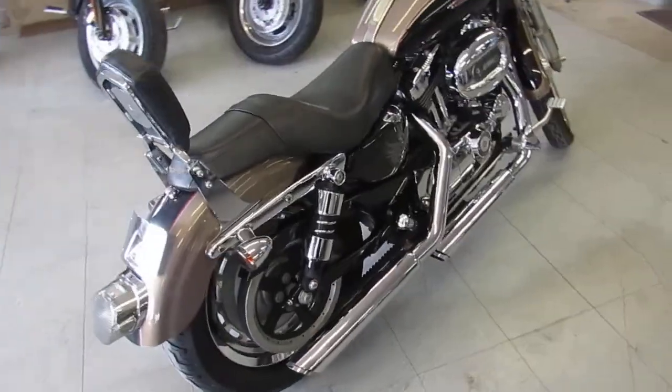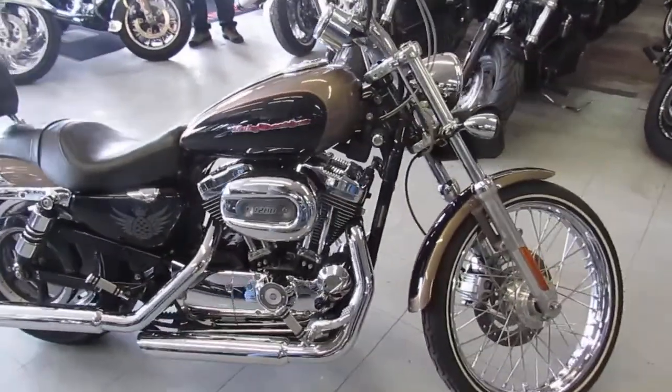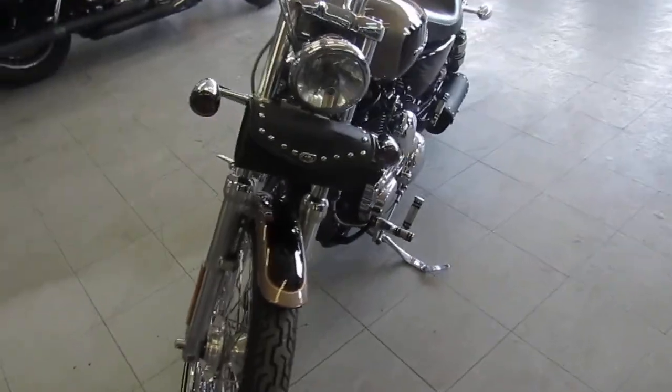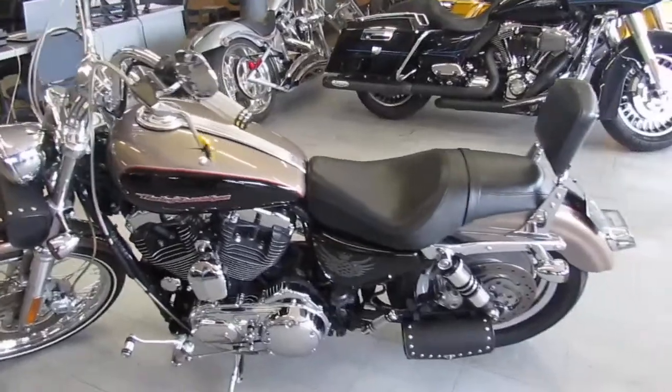One we're doing a video on is a 2005 Harley Davidson Sportster — it's an XL 1200C. It's one nice looking Sportster, guys. It's only got 16,386 miles. Chrome shines like new. This is one good-looking bike. It's got the Vance & Hines exhaust, which makes this Harley sound as cool as it looks.